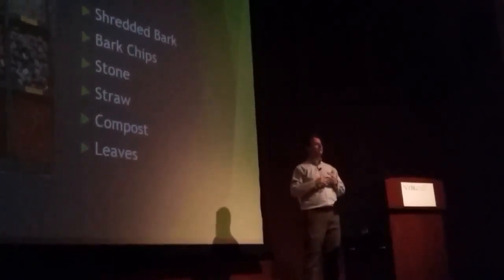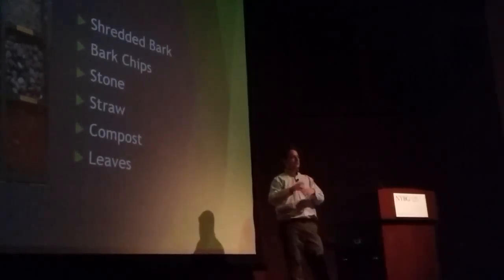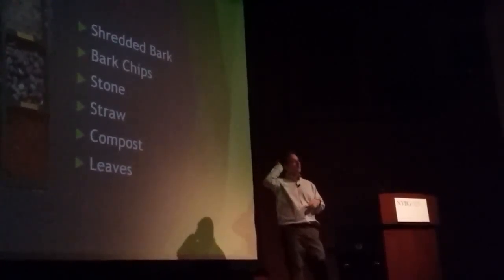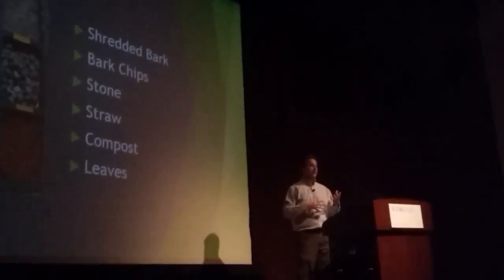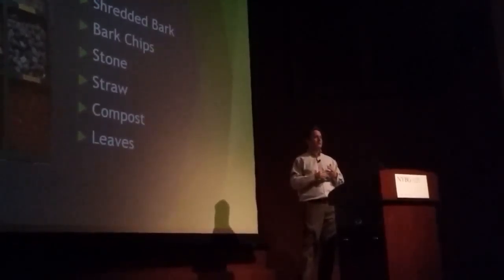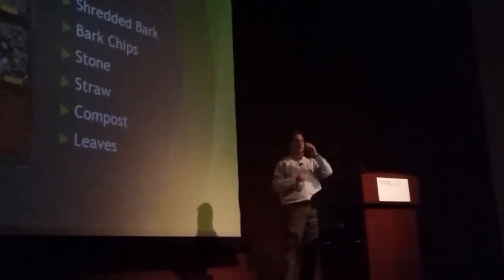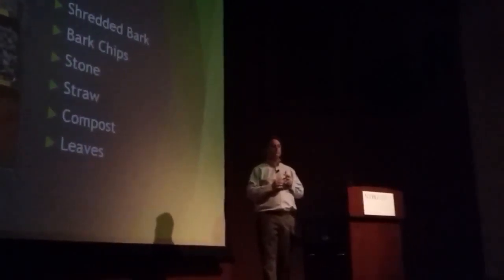When pruning plants, I cut everything into pieces and put it in a composting pile, or just let it biodegrade. I also mulch with just leaves — the leaves I pick up can be used as mulch and it works just as well.